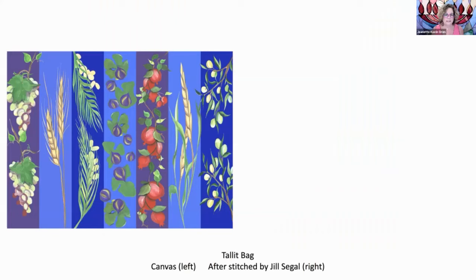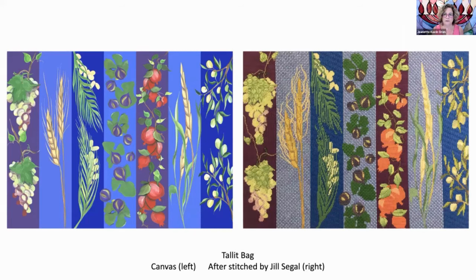Jill also stitched the Seven Species canvas. In Judaism, the seven species mentioned in the Torah — including pomegranates, figs, and olives — have important significance throughout the year. This is how Jill interpreted it in her needlepoint. One thing you're going to hear from the master teacher later is that the canvas is just a suggestion. You choose the colors, you choose the stitches, you interpret it. There is no right or wrong.